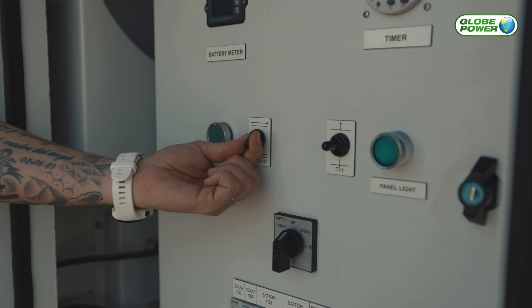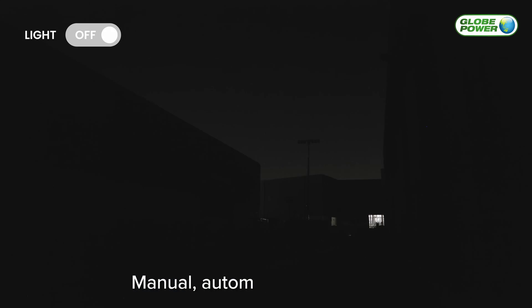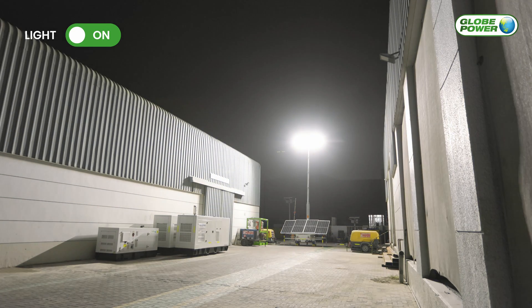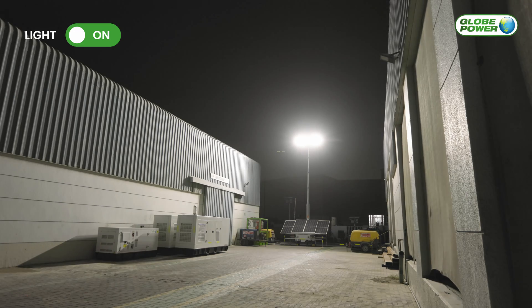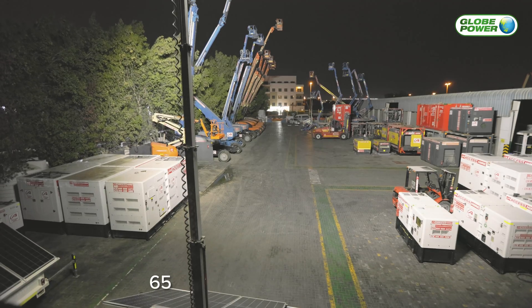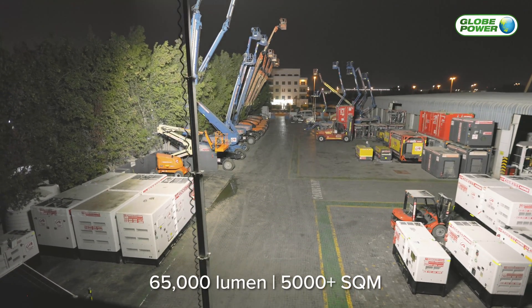The machine comes with manual, automatic, and timer modes, which allows you to control your operational hours. The GP65K produces an industry-leading 65,000 lumens with an area coverage of 5,000 plus square meters.